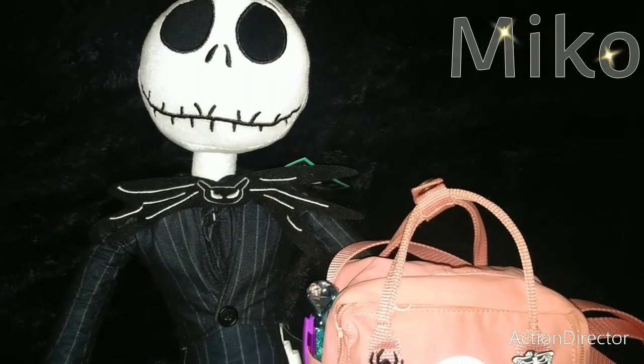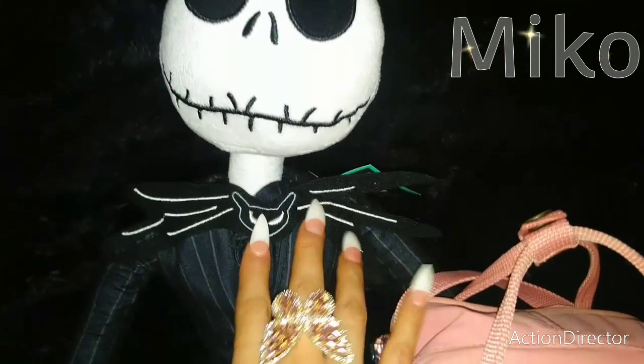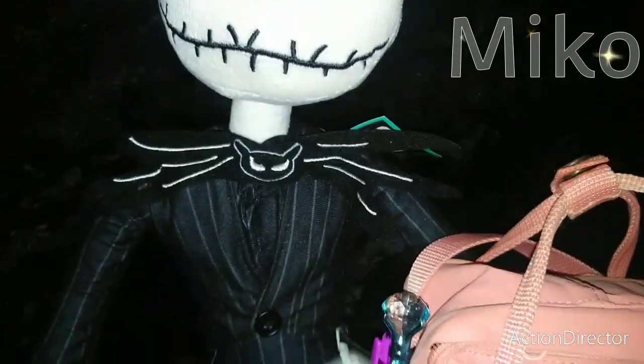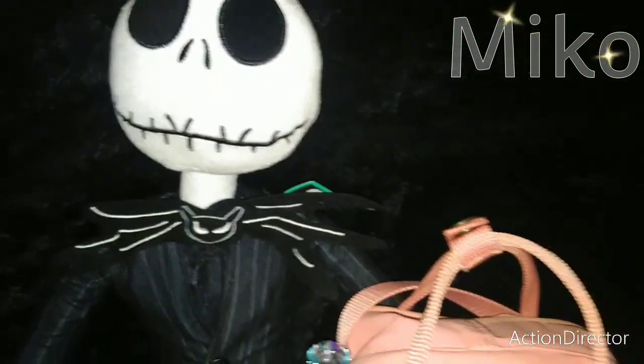Here off to the side I have my adorable Jack from The Nightmare Before Christmas. Look at his cute little detailing — this little spider right here on his little outfit, this nice little pinstriped suit. Look at his long legs and his cute little feet. My daughter loves Jack so much, so this is actually her Jack.